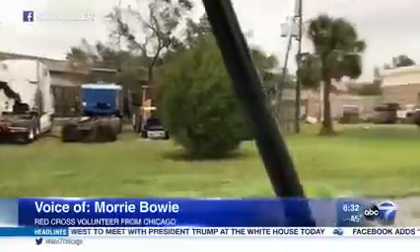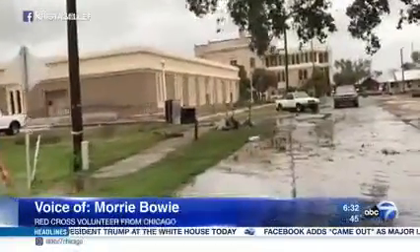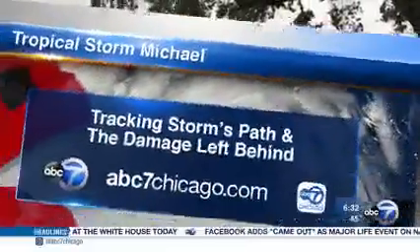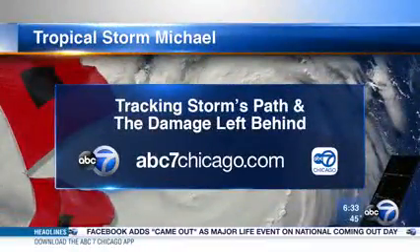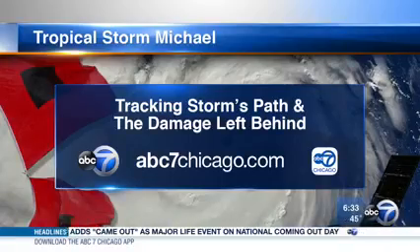ComEd tells us they have sent some of their subcontractors down south to help. The full extent of Michael's destruction has not yet been seen. Stay with Eyewitness News for the latest. We also have coverage here and on our website as well as our free news app.